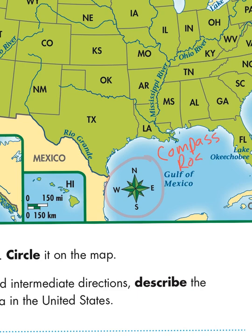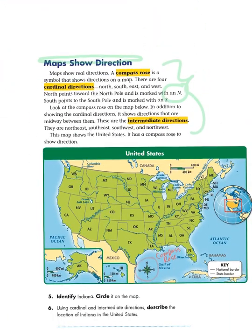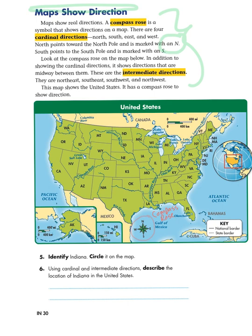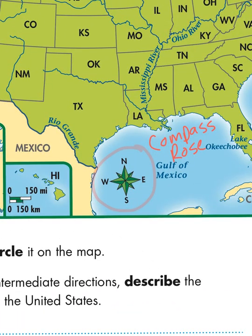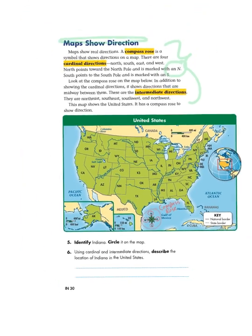A compass rose is always going to help you orientate yourself when you're looking at a map. North is always pointed to the top of the page on a map, regardless of where that place is in the world. So I'm looking at that compass rose, and now I can kind of figure out where things are relative to the four cardinal directions — north, south, east, and west. On the compass rose, it's organized north, then east, south, and west. Cardinal directions are always going to tell you where you are relative to somewhere else on the map.